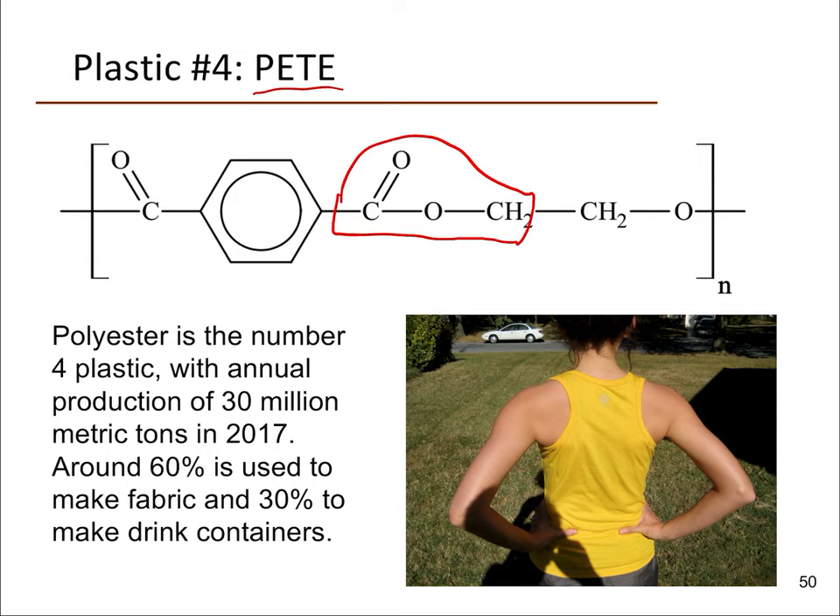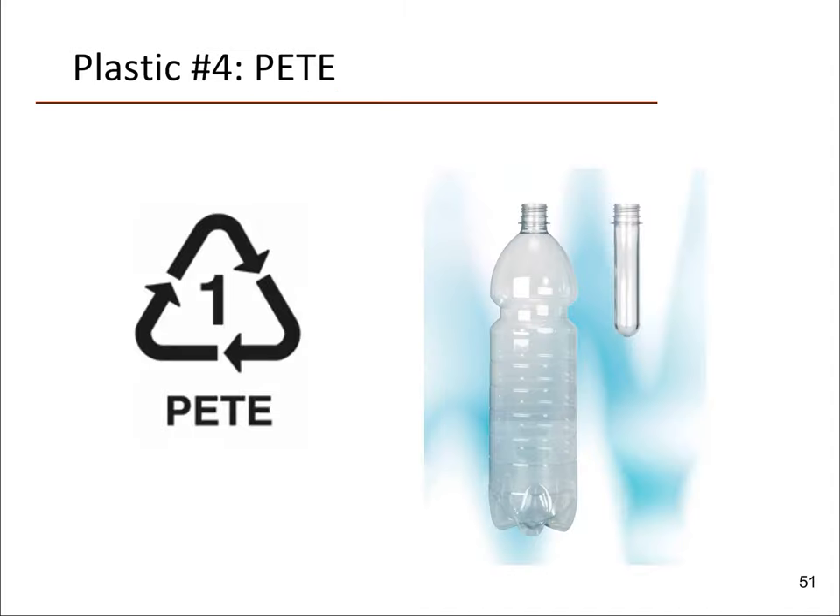Around 60 percent of PETE is used for fabric — those stay-dry exercise shirts that are made out of something other than cotton are typically made out of polyester. Polyester was very popular as a clothing material in the 1970s. Around 30 percent is used for making drink containers. This plastic bottle is made out of polyester; they're made as little preforms, then heated and expanded into whatever bottle shape you want. These are recyclable under recycling code number one.